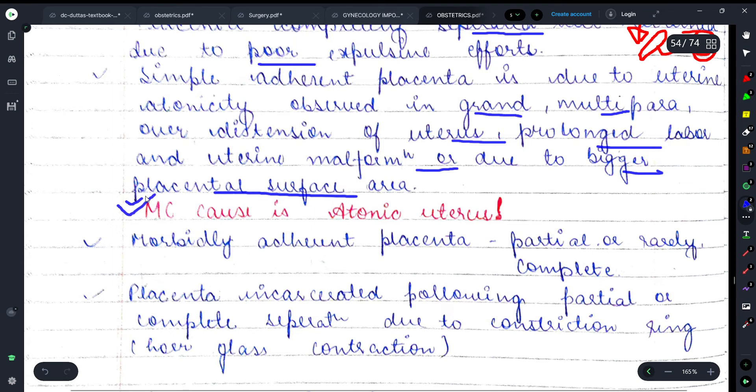The main cause here is atonic uterus — when the tone of the uterus is lost and the efforts and movements needed for expulsion are absent. Moving on, morbidly adherent placenta is another cause, where the placenta is partially or completely adherent.